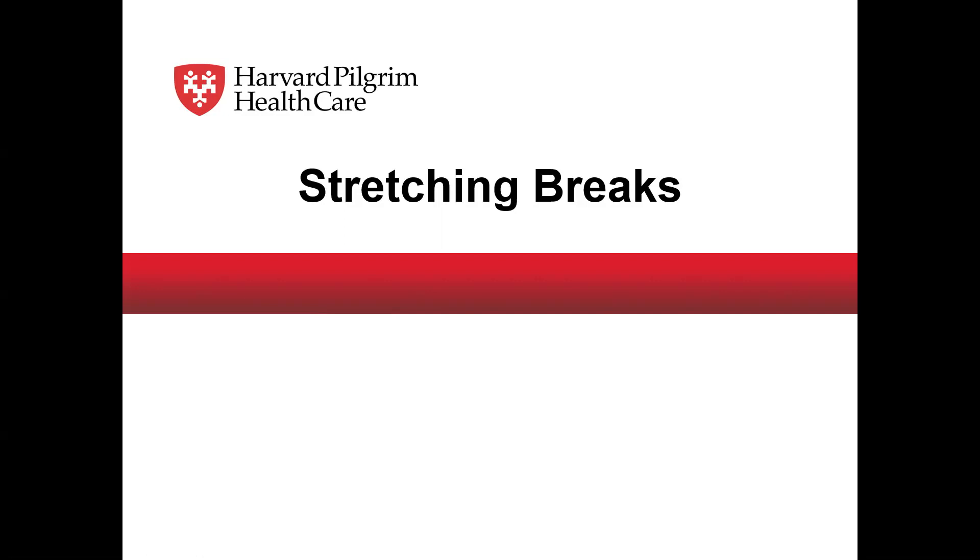Good afternoon, everyone. I'm not sure how many folks we have online right now, but my name is Art McDermott, and today we're going to talk about stretching. Before we jump into that, a few little housekeeping things.